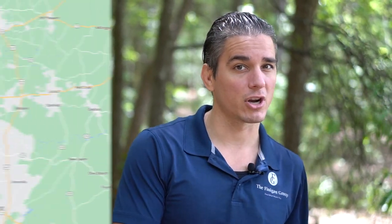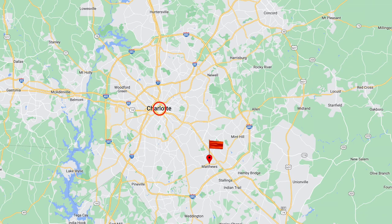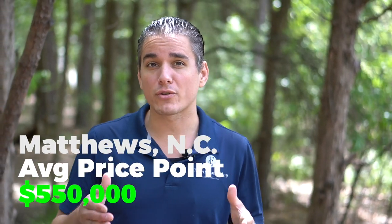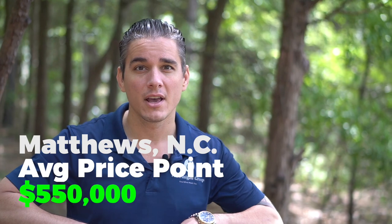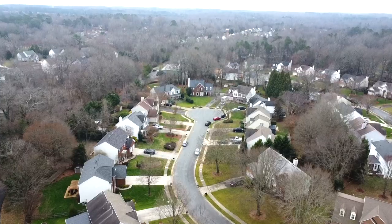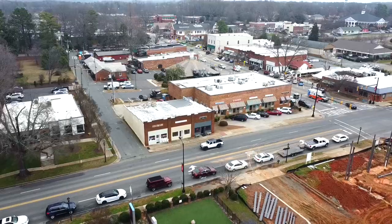Matthews is very desirable for its proximity to Charlotte — just 20 to 25 minutes from city center and about 25 to 30 minutes from the international airport, making your commute a breeze. Niche.com listed the average home price at $299,000, but the actual average is closer to $550,000. That price point is growing rapidly because Matthews is one of the fastest-growing suburbs in the Charlotte area.